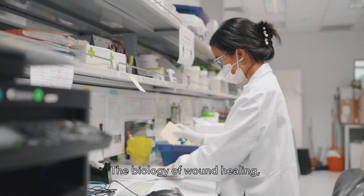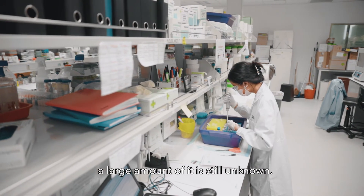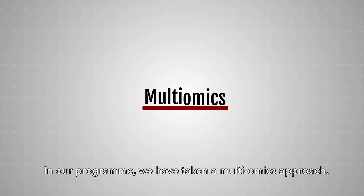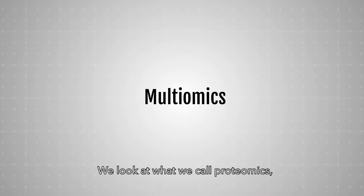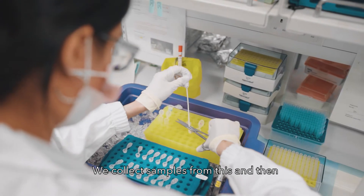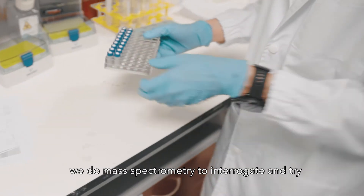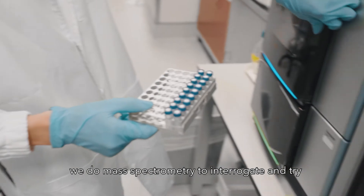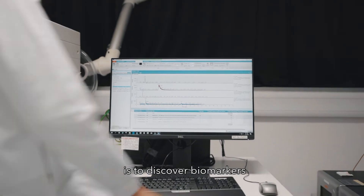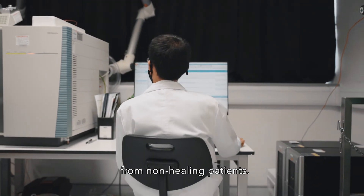The biology of wound healing, especially for patients with chronic wounds, a large amount of it is still unknown. In our program, we've taken a multi-omics approach. We looked at what we call proteomics, metagenomics, and metabolomics. We collect samples and then we do mass spectrometry to interrogate and try to understand what's going on within the wound. What we're trying to do is to discover biomarkers that can differentiate the healing from non-healing patients.